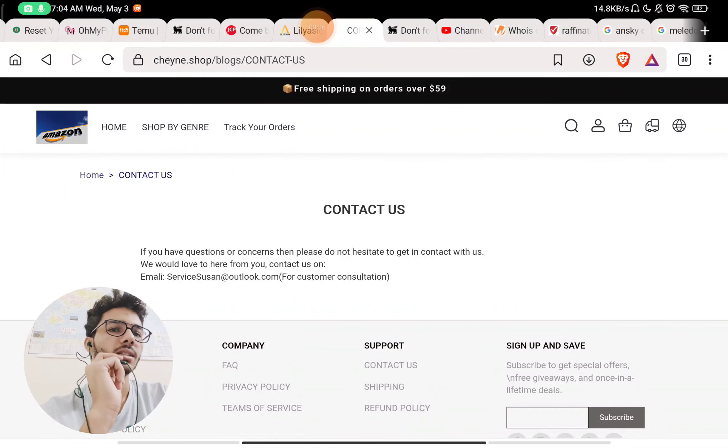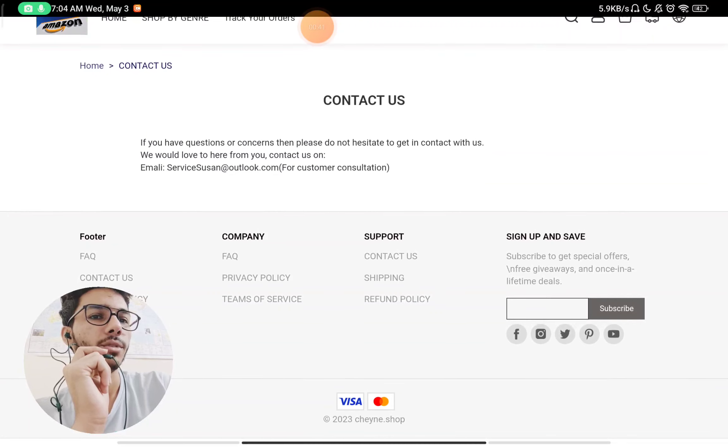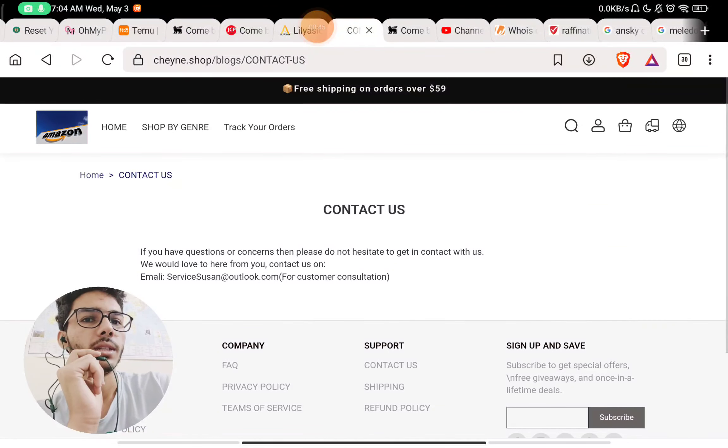Now let's check the contact us section. You will see they have just given an email ID to contact them — they have not given any phone number or any address, which is a huge red flag.